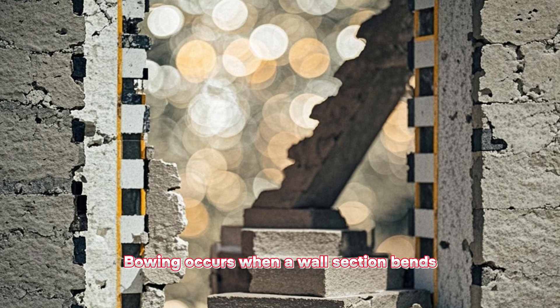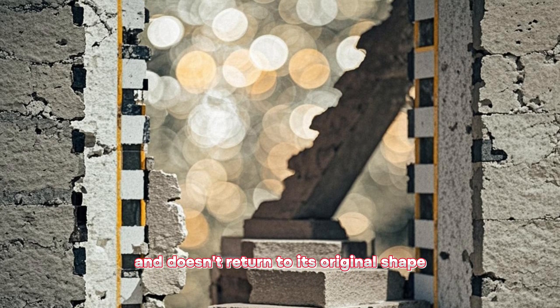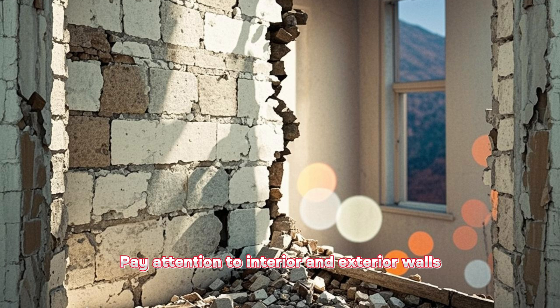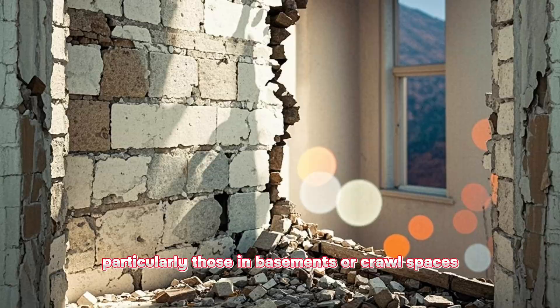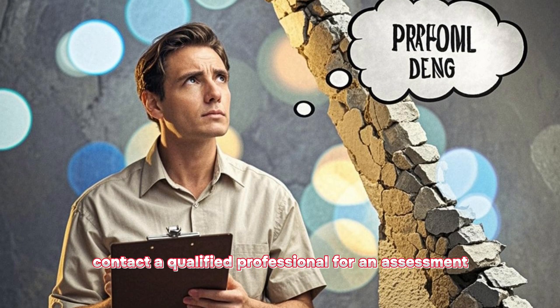Check for bowing or leaning. Bowing occurs when a wall section bends and doesn't return to its original shape. Leaning refers to a noticeable tilt in the wall. Both issues can indicate structural distress. Pay attention to interior and exterior walls, particularly those in basements or crawl spaces. If you spot any bowing or leaning, contact a qualified professional for an assessment.